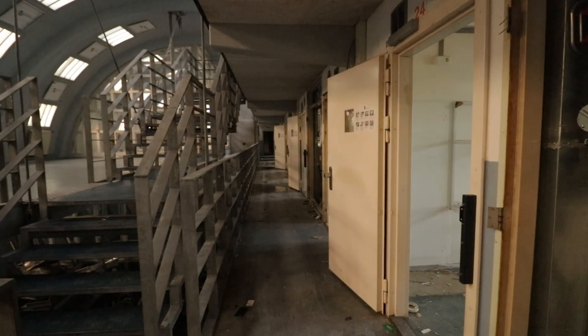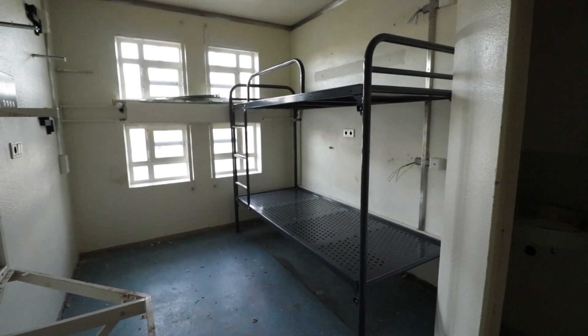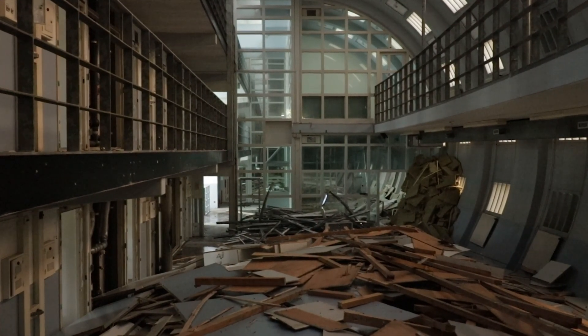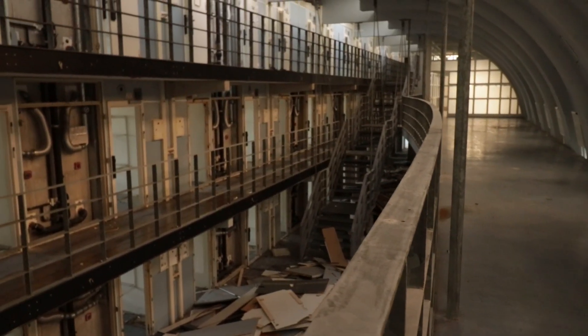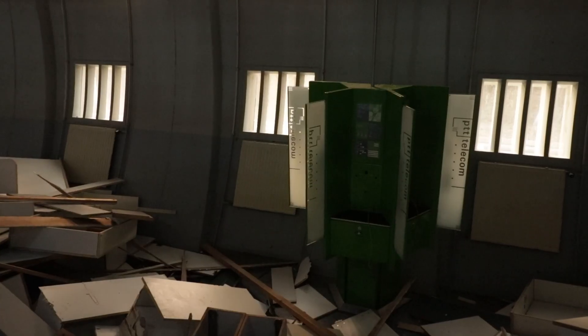The prison could house a total of 324 prisoners. But why did this complex close down if it was this revolutionary? We will cover this question later in the video.